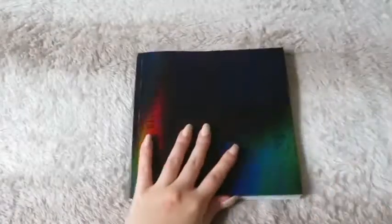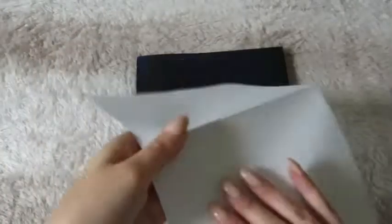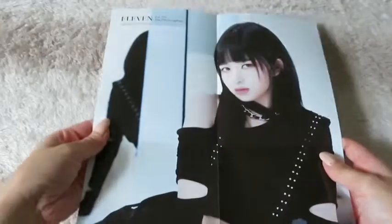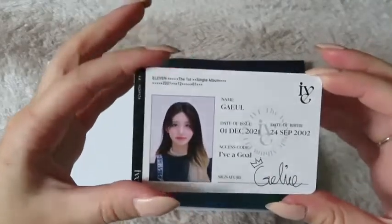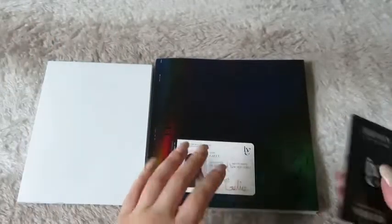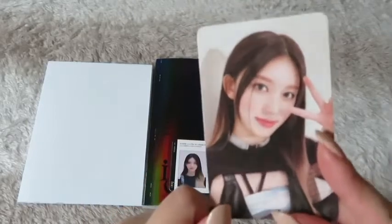For the poster I got a different member — I got a Ray poster, so nice. For the ID card I got Gal. I didn't really want to collect the ID but I got her so I'm keeping it. It's the other version of her photocard so I'm complete for her.